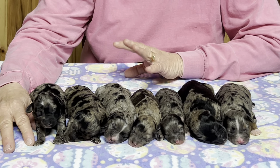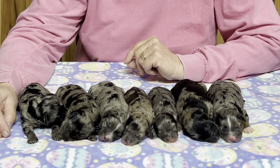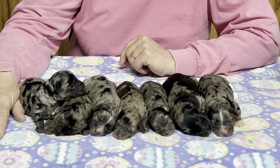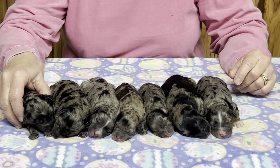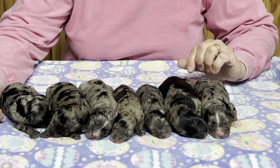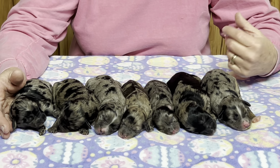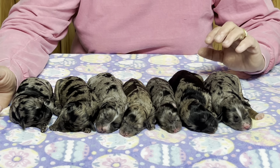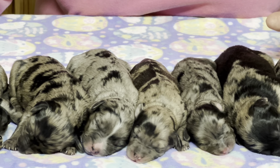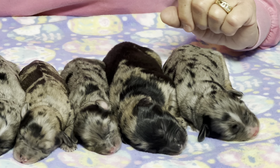We have two boys and four girls in this litter. There was one other girl but she was not going to be viable when she was born — we left her with mom and she finally passed about a day and a half ago. As Shammy has aged her litters have gone smaller, but since this is her last litter it's a nice size. Delivery went great with no problems whatsoever. I microchipped all of them yesterday — I always hate to do that when they're little so I let them get a couple days old first.